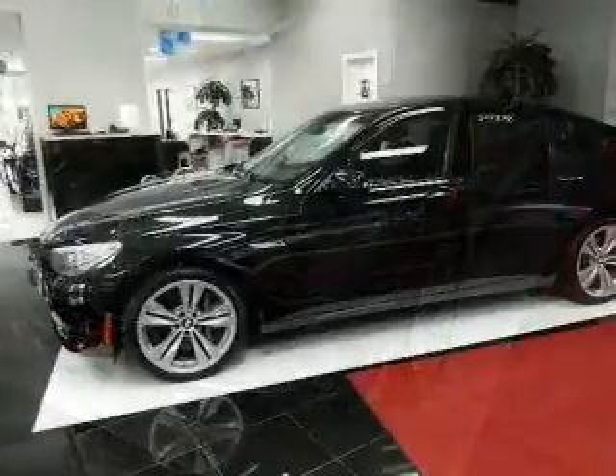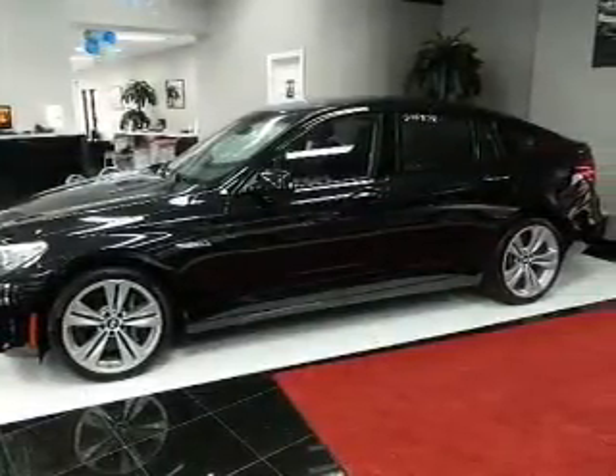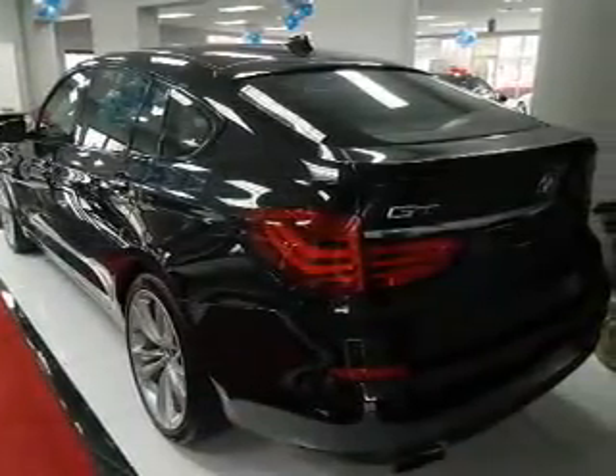Navigate to new destinations easily with the included GPS system. The anti-lock braking system will help deliver you safely to your destination. Enjoy the flexibility of multi-zone temperature controls.